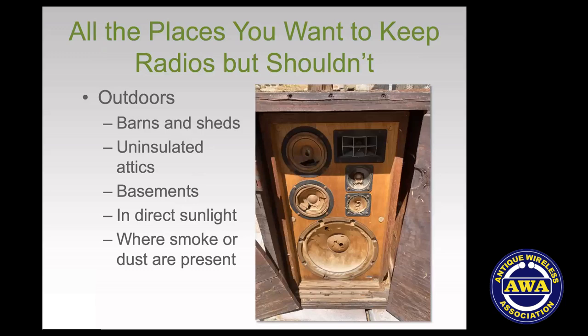Here are all the places you shouldn't store your collection. The worst is outdoors — you don't want your stuff exposed like a speaker left in the desert, obviously lost in appearance and functionality. Similarly, you don't want stuff in a barn or shed, which are basically open to outdoor conditions with greatly changing extremes of temperature and humidity. An uninsulated attic will track what goes on outside and is also not a satisfactory space.